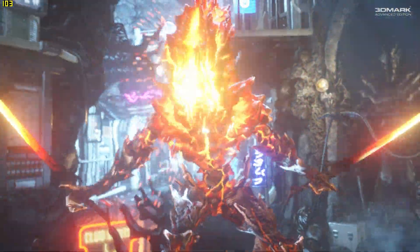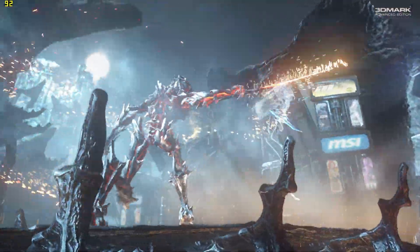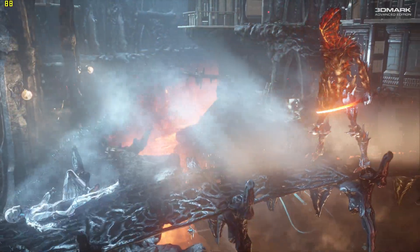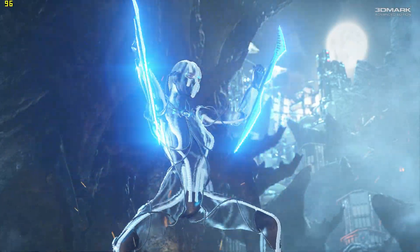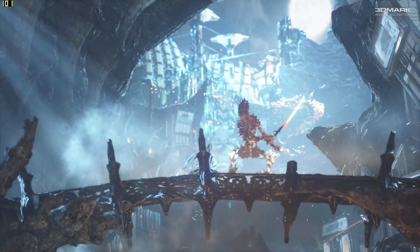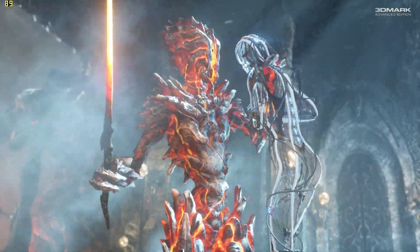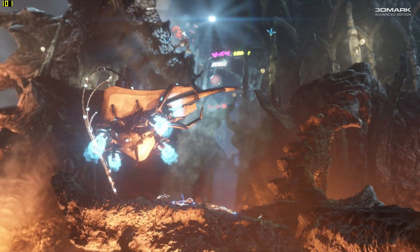The GPU is from the Ampere GA102 architecture, featuring an 8nm die and PCI Express 4.0. The base clock is 1365 megahertz, which did amaze me as I thought it should be higher, and the memory clock sits at 1188 megahertz. It has a boost clock of 1665 megahertz, 10,240 shading units, 112 ROPs, a massive bandwidth of 912.4 gigabytes per second, and a 384-bit bus.